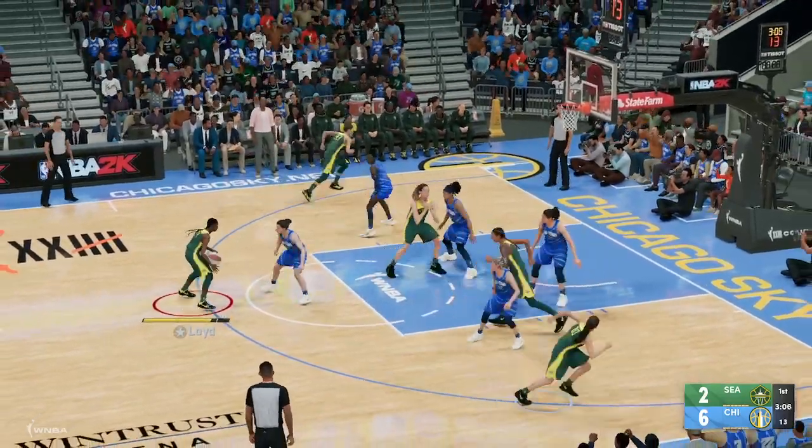Pass to Canada. Bird, guarded by Dolson. Canada. Allie Quigley with the block, and she's able to get it back. Canada with the bucket. They're beginning to just fall apart defensively, especially on the interior. Yeah, they're crumbling like a cookie right now, and that's four straight field goals they've allowed from within touching distance of the rim.